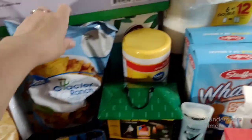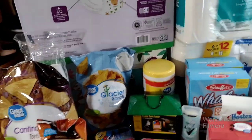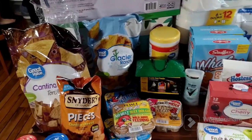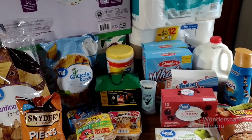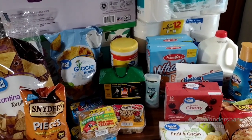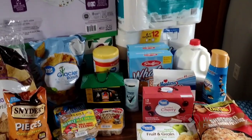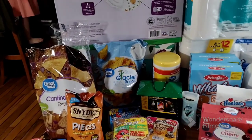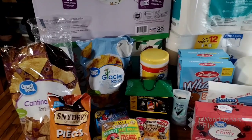I got Cali some ranch Doritos — Walmart brand — and some more tortilla chips. We used them all up because my sister just came and visited with her family — my brother-in-law, my niece, and my nephew — they were here for two days. We had a big taco night so all my tortilla chips between that and leftovers were used up, so I needed to replace them.